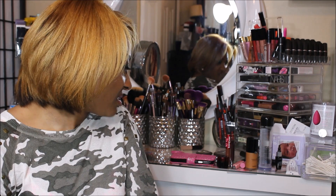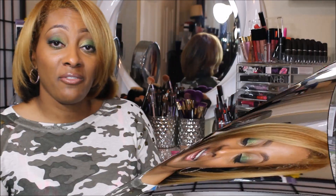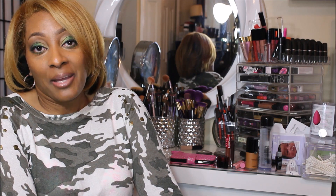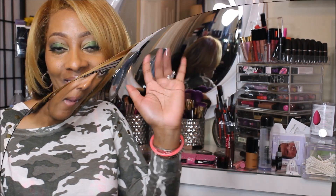That will complete my favorites. If you want to see more videos like this, don't forget to subscribe to my channel. And if you like the video, hit the like button. I will see you in the next video. Take care, bye.